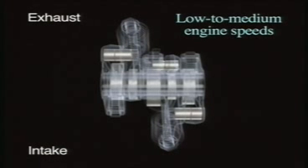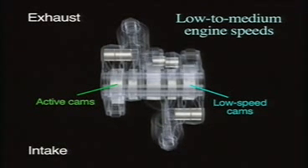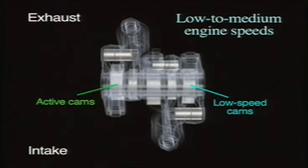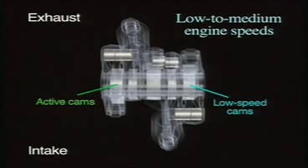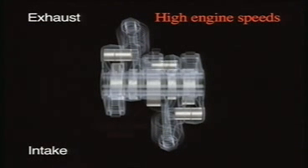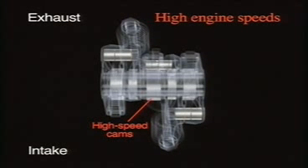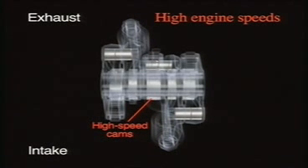At low to medium engine speeds, the rocker arms that operate the low speed cam lobes on the intake side and the active cam lobes on the exhaust side are connected. At high engine speeds, the rocker arms on the intake side are switched over to operate the intake valves using the high speed cam lobes.